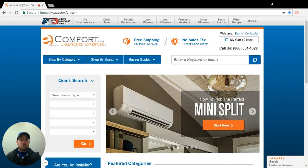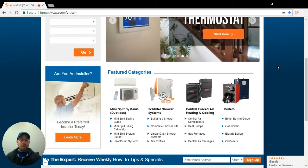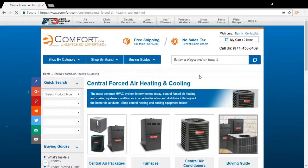My name is Chris. I'm one of the product experts here at eComfort. I'm going to walk you through the difference between a packaged system and a split system. What I'm going to do is click on the central forced air and heating, and you're going to see a quick difference between the two.